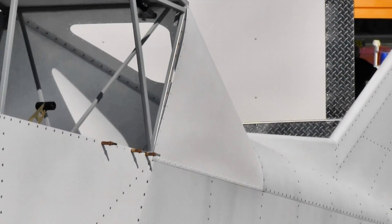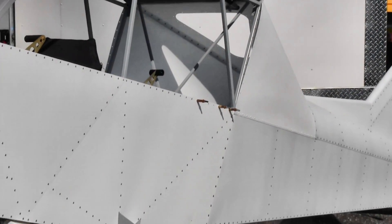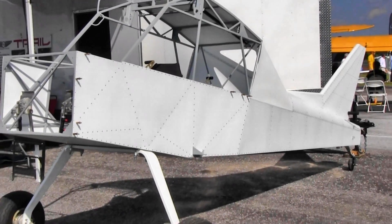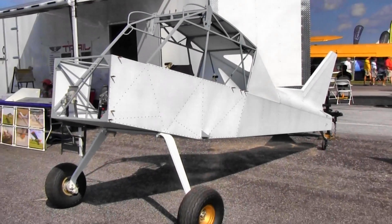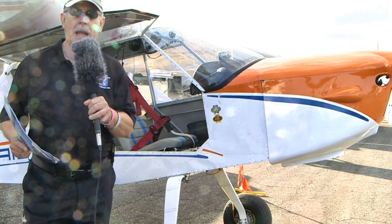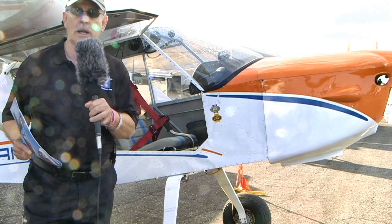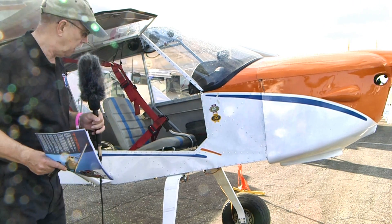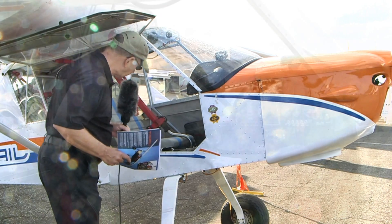Talking about the interior components a little bit — we do have toe wheel brakes on this because in a tailwheel airplane, you can spin the airplane around quite a bit with just the tail dragger. But you need the extra impact of toe brakes to really pivot it around tightly, and you can do that with a tail dragger better than you can with any nose wheel aircraft. That's a nice factor.